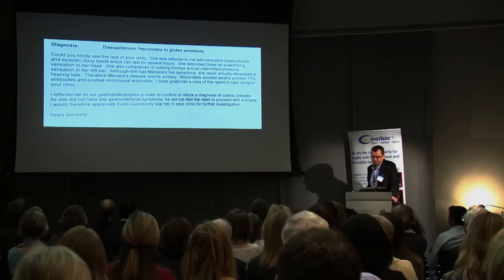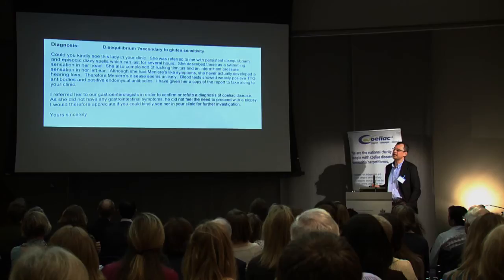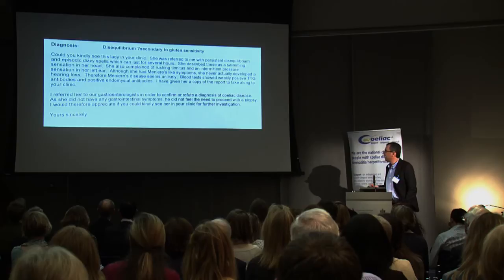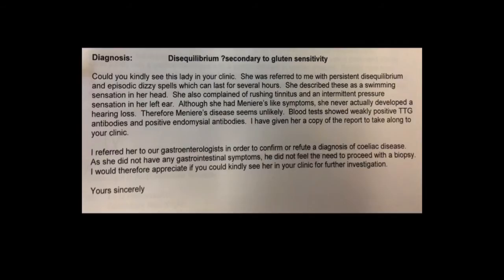Despite all this work over 20 years, my heart sinks when I see this letter. This is a referral from a tertiary audio-vestibular physician about a lady referred with persistent disequilibrium and episodic dizzy spells lasting several hours, a swimming sensation in the head, rushing tinnitus, and intermittent pressure in the left ear. Although she had Menière's-like symptoms, she never developed hearing loss, so Menière's was unlikely. Blood tests showed weakly positive TTG and positive endomysial antibodies. She was referred to a gastroenterologist, who felt no need to proceed with a biopsy as she had no gastrointestinal symptoms. One hopes this practice will disappear.